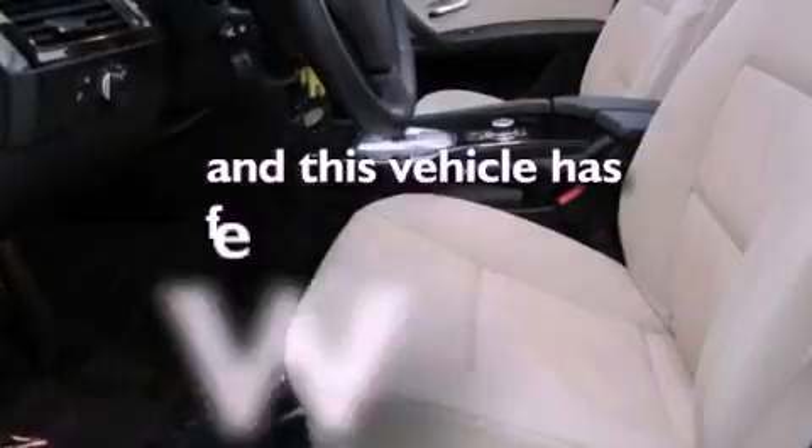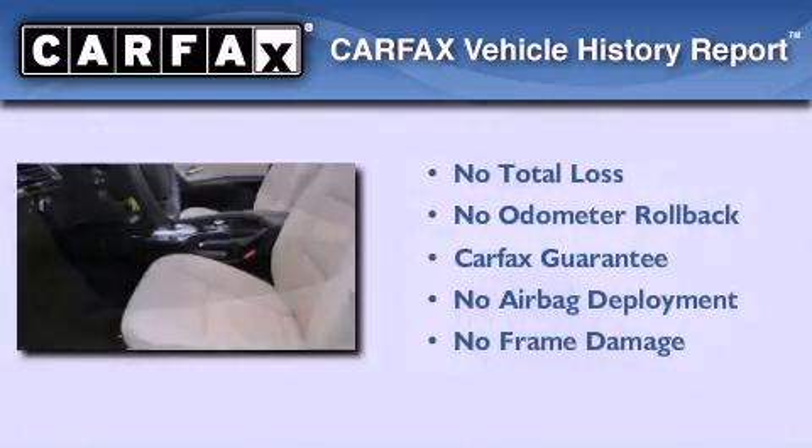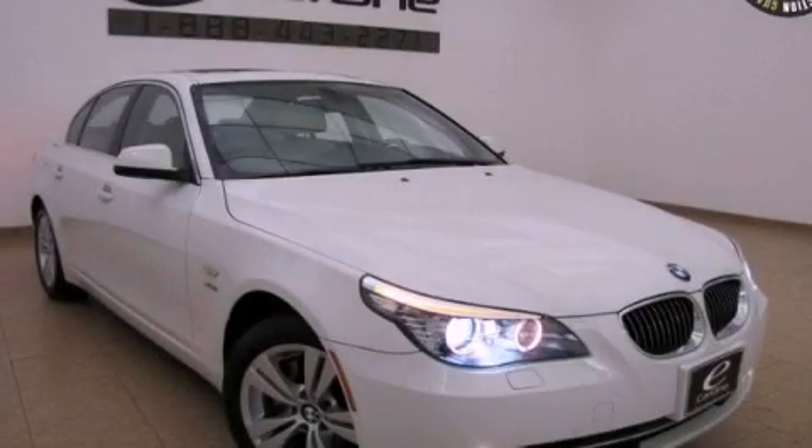This vehicle has fewer than 49,000 miles on the odometer. Not to mention that this BMW qualifies for the Carfax buyback guarantee. We invite you to contact us today to learn more about this vehicle.